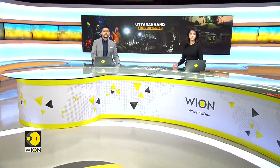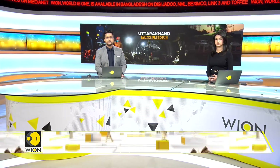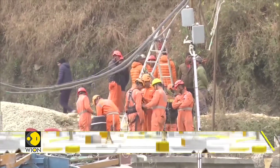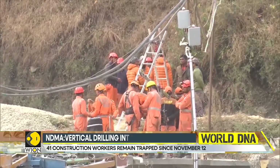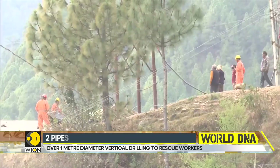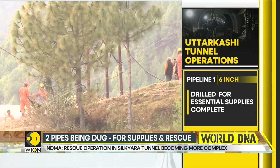It's been more than two weeks into the operations to rescue 41 workers trapped inside Uttarakhand Silkiyara Tunnel. The agencies are moving forward with the vertical drilling method now. A member of the National Disaster Management Authority has said that so far, some 80 meters out of 86 meters have been drilled vertically. This is one of the three pipelines used to supply essential items. Another pipeline of 1.2 meters diameter is being drilled, and that pipeline will be the one used to rescue the trapped workers.